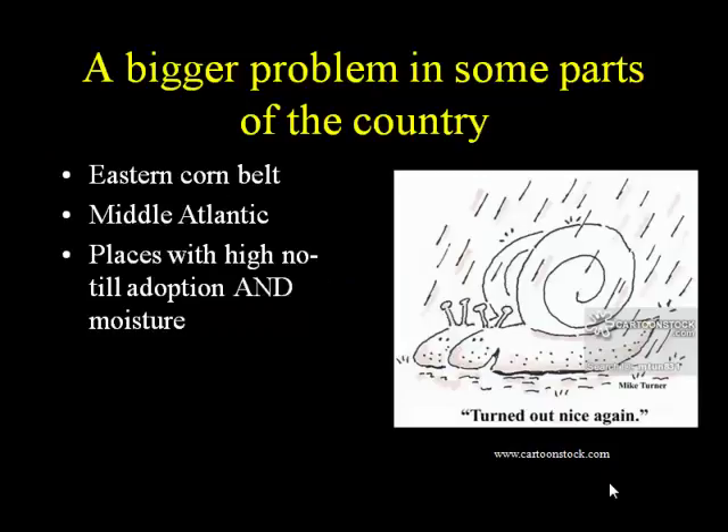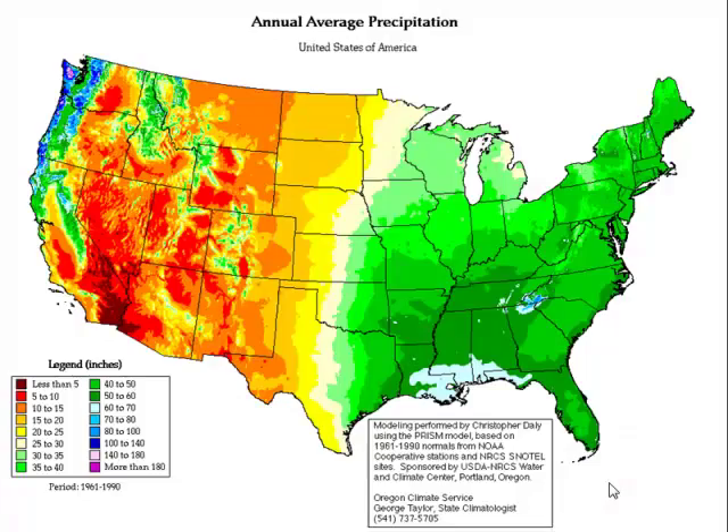This tends to be a bigger problem in the eastern corn belt, here in Ohio, and in the middle Atlantic — basically places that have two things: high cover crop adoption and moisture. I worked in soybeans for 10 years in South Dakota, and all those years I had maybe one or two phone calls about slugs. No-till is actually fairly highly adopted in South Dakota, but why wouldn't I have the slug problems? No moisture. Where I worked in eastern South Dakota was in the yellow zone on the precipitation map, typically no more than 20 to 25 inches a year, whereas here in Ohio we've got upwards of 40 inches a year.